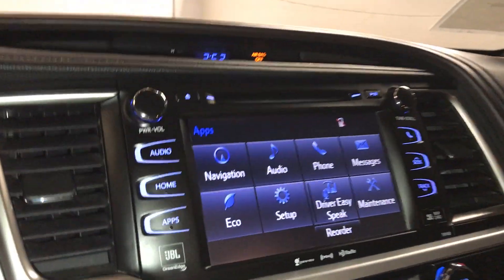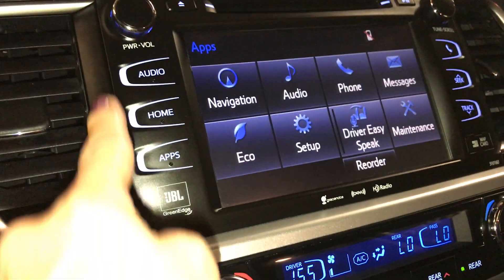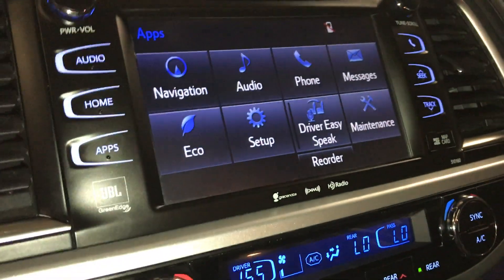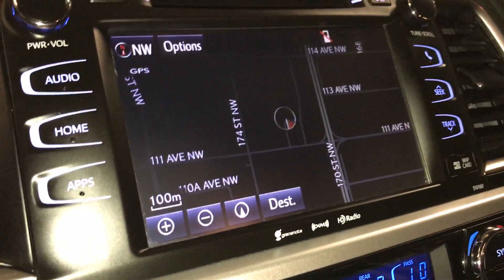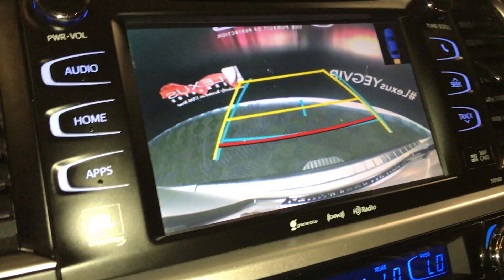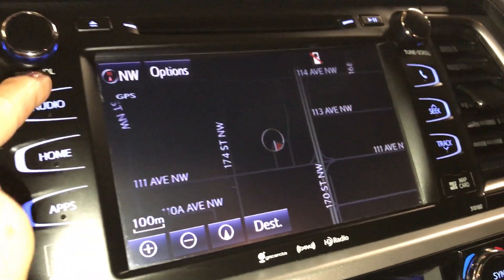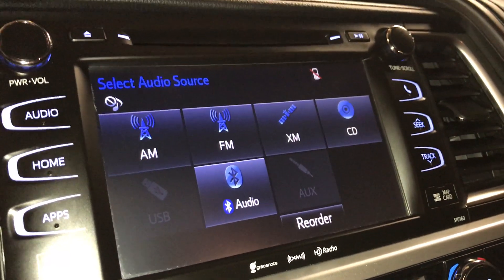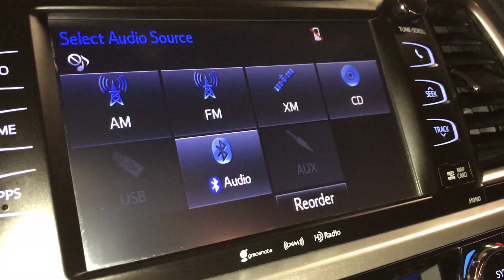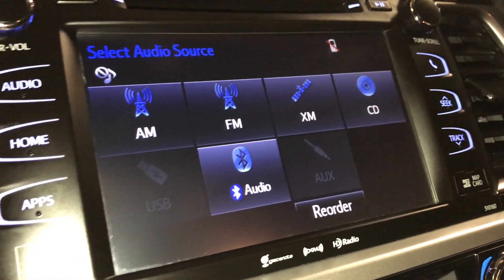Multimedia screen in the middle. Just above is your CD player. Controls for your screen are just on the side. It houses your navigation and also gives you your backup camera — the grid lines will move with your wheels. For audio, you have a JBL GreenEdge audio system. You're going to find your AM, FM, satellite, CD, USB, auxiliary, and Bluetooth.